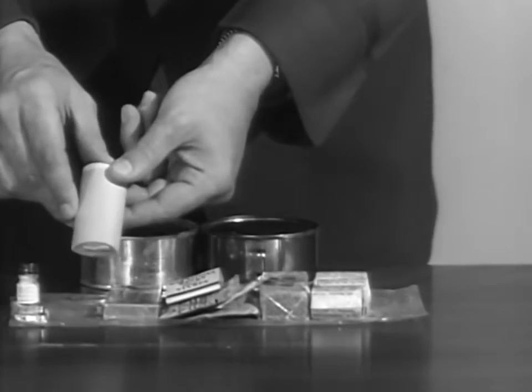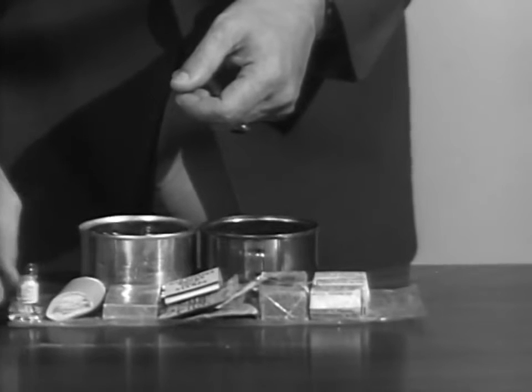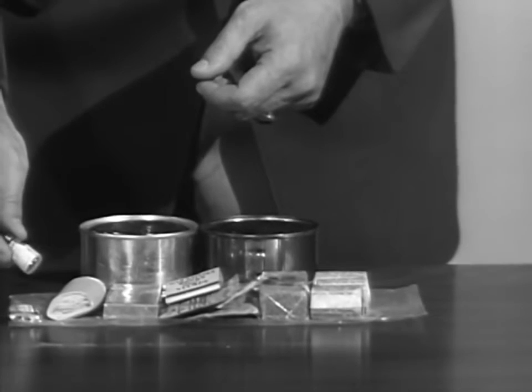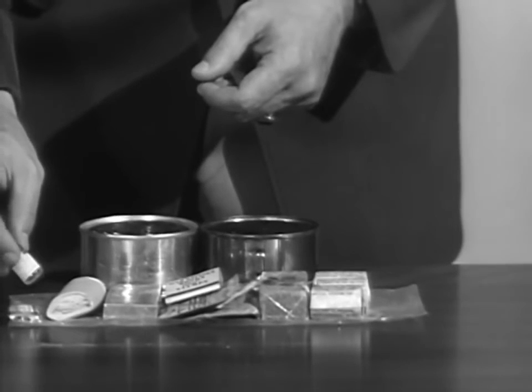A small roll of toilet tissue, a stick of chewing gum, and last but not least, a little bottle for the purification of water. It contains chlorine tablets.